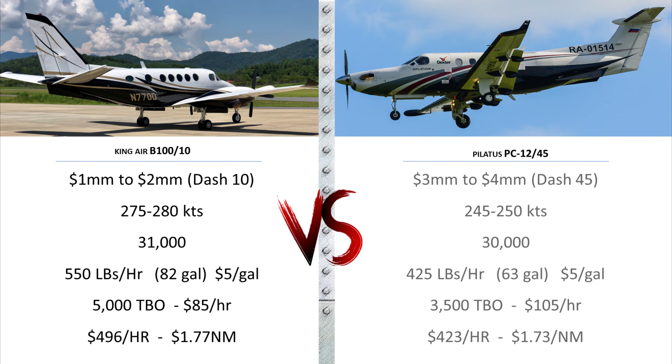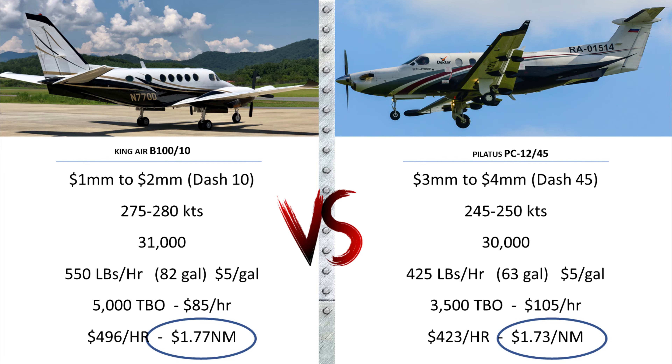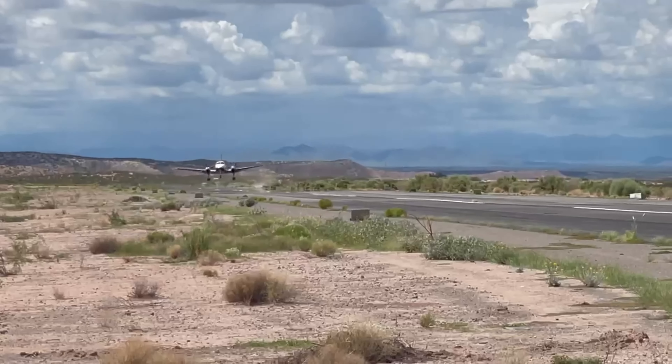Now look at the Pilatus PC-12 — twice as expensive at $3 to $4 million to buy, and slower at 245 to 250 knots. Operating altitude is fairly similar. It burns 63 gallons per hour for the one engine, and $105 per hour for engine reserve and maintenance. That's due to the shorter TBO of 3,500 hours versus 5,000 hours, and the Pratt & Whitney PT-6 is more expensive to overhaul and inspect than the Garrett engines. So net-net, the King Air B100 costs $1.77 per nautical mile and the PC-12 costs $1.73 per nautical mile — virtually identical. That pretty much kills the myth that a single-engine Pilatus is cheaper to operate than a King Air.